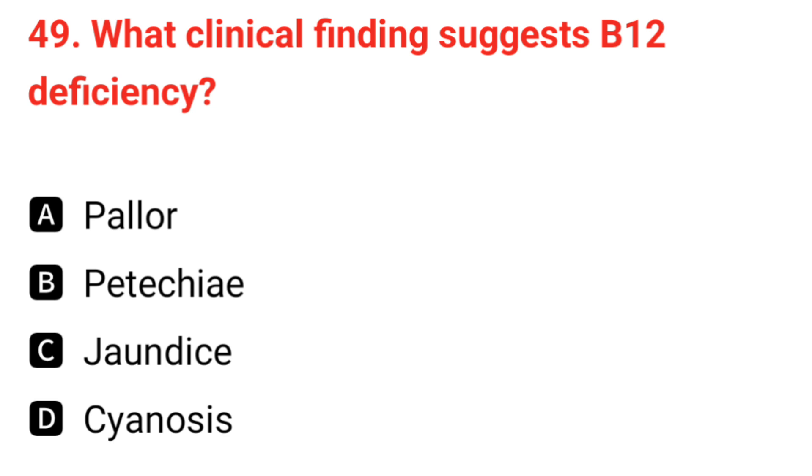Q49. What clinical findings suggest B12 deficiency? The correct answer is A: pallor.